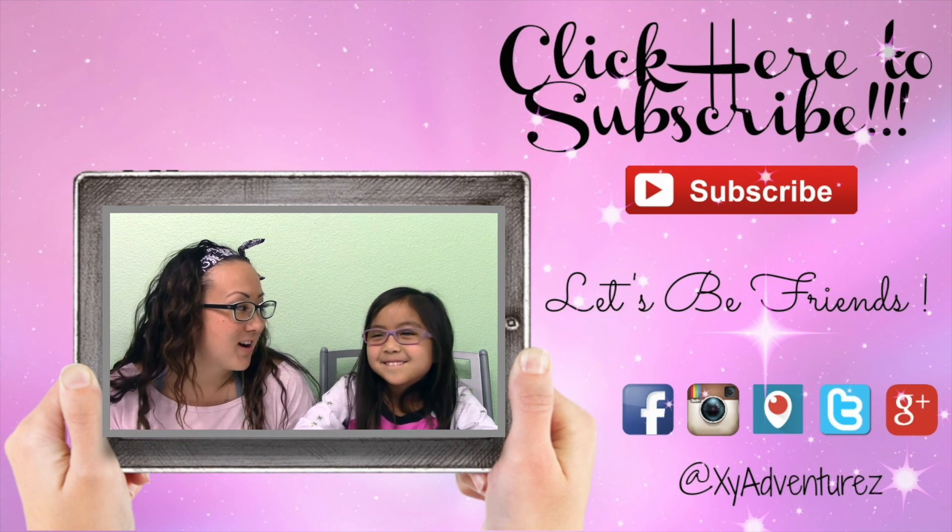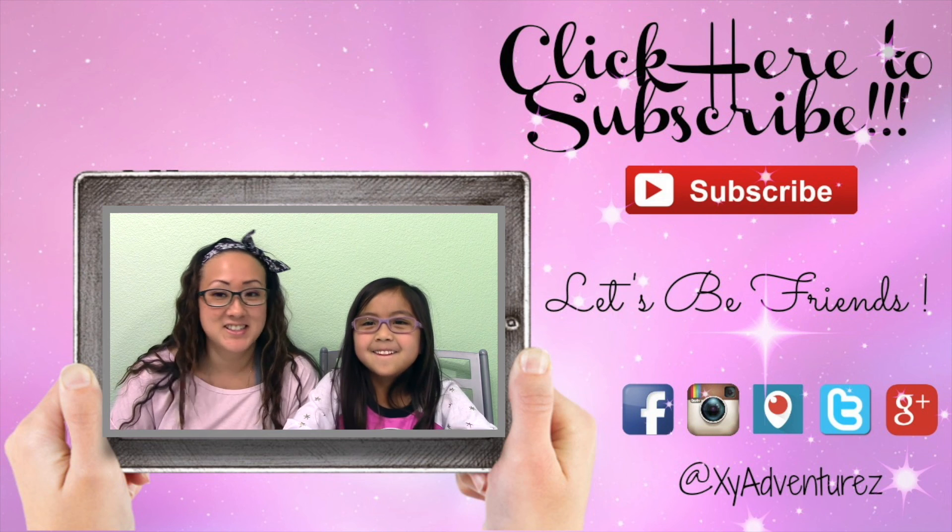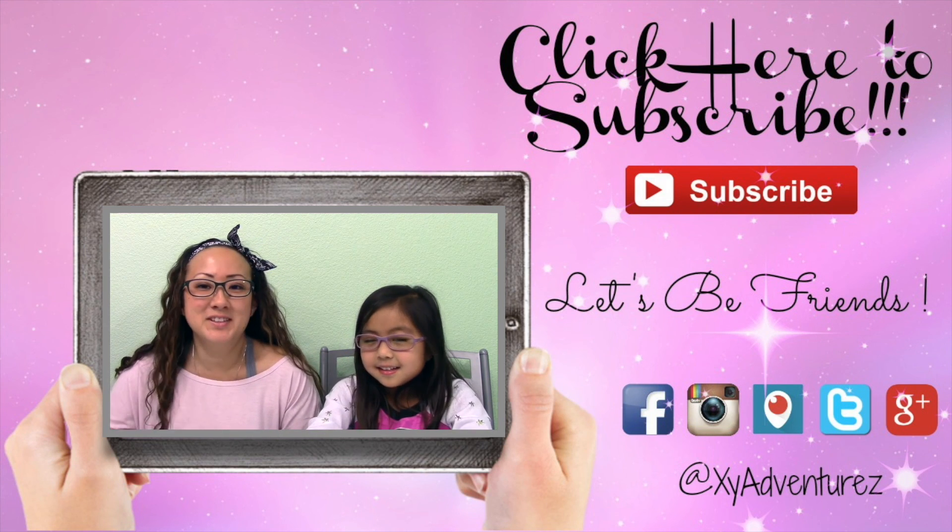All right. Thanks guys. Thanks for watching and bye. Hey, do you want to be friends? Don't forget to subscribe so we can stay in touch because she wants to be friends with you. She does. All right, see you guys soon. Bye.